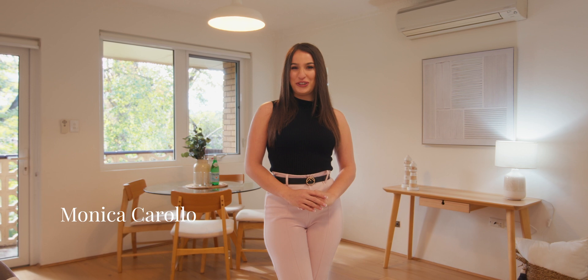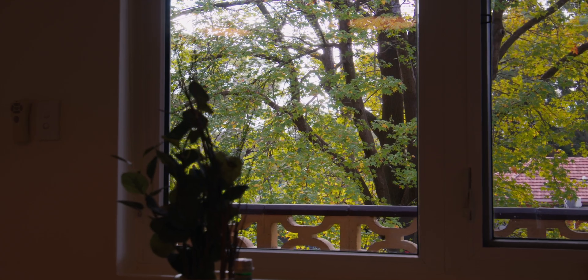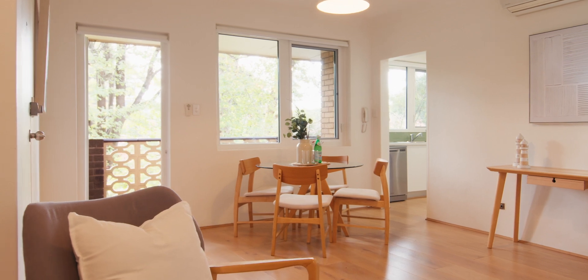Welcome to 7 of 500 Mowbray Road here in Lane Cove. Immediately inviting with its fresh interiors and private green outlook, this solid top-floor apartment promises a carefree modern lifestyle. Enjoy gorgeous, light-filled spaces and a combined lounge and dining zone with a tranquil, tree-lined view.